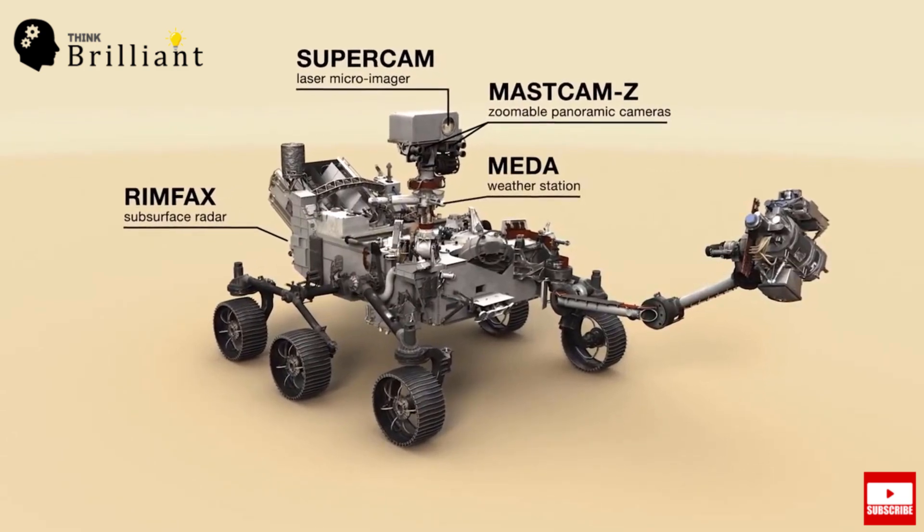The fourth instrument is MEDA — Mars Environmental Dynamics Analyzer. It is a set of sensors to provide measurements of temperature, wind speed and direction, pressure, relative humidity, and dust size and shape.